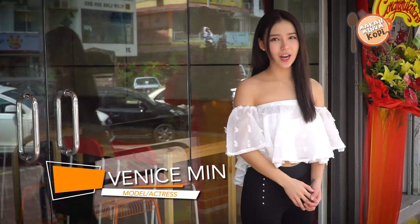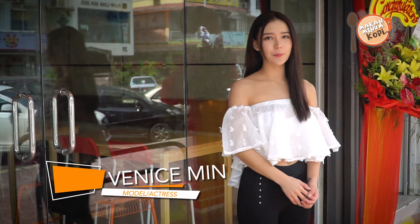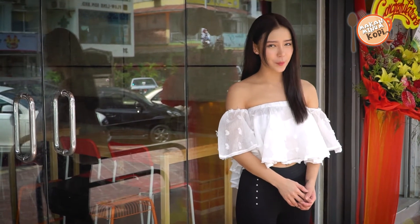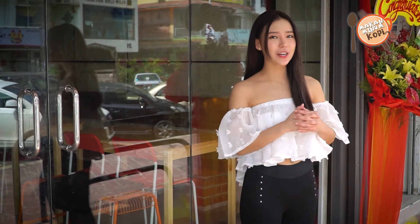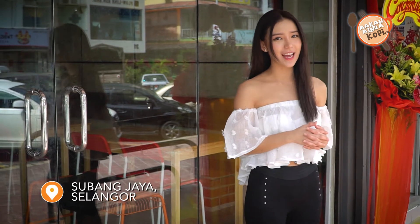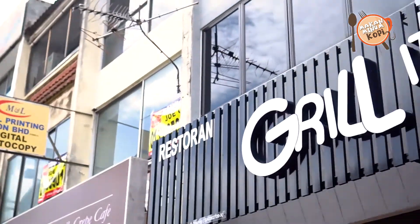Hi guys, it's Venice Ming here and you're currently watching another episode of Makan Minum Kopi on Her.TV. Today we will be visiting a new restaurant that's just opened recently at SS15 — it's called Grill It Out.